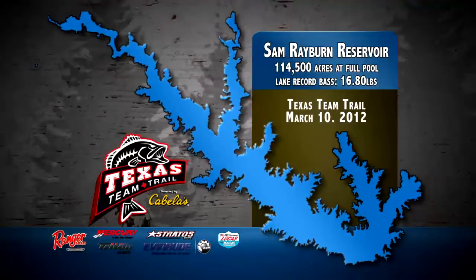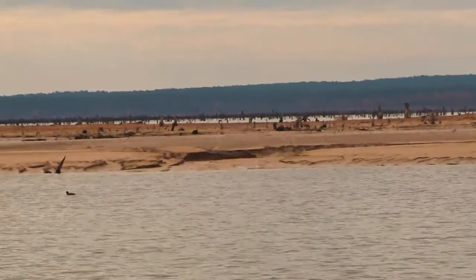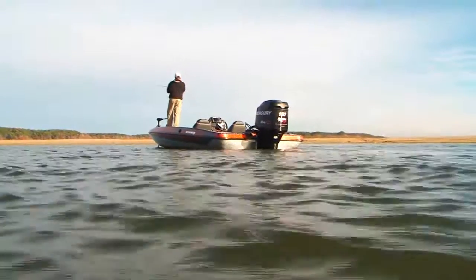We'll look at the rest of the stops later in the show, but for right now, let's kick it off at Sam Rayburn Reservoir. At normal pool, Sam Rayburn takes up more than 114,000 acres, but a long Texas drought has brought water levels down, and the lake is currently about 11 feet low.